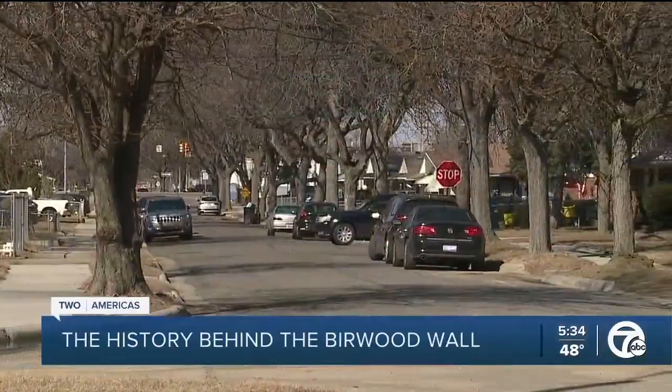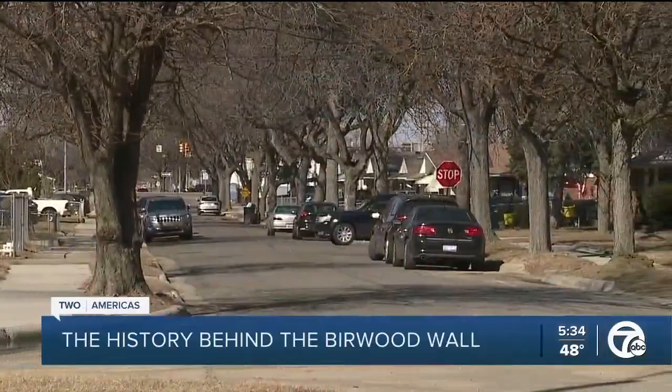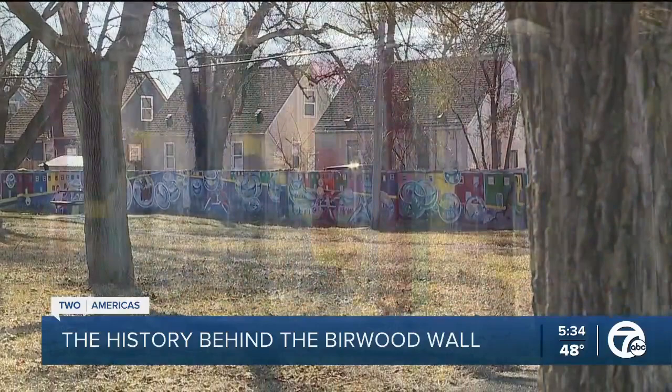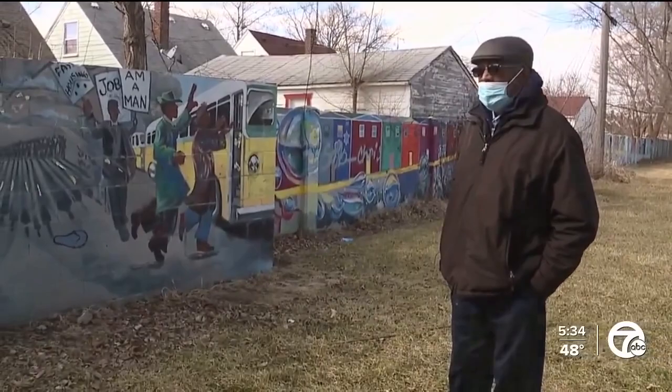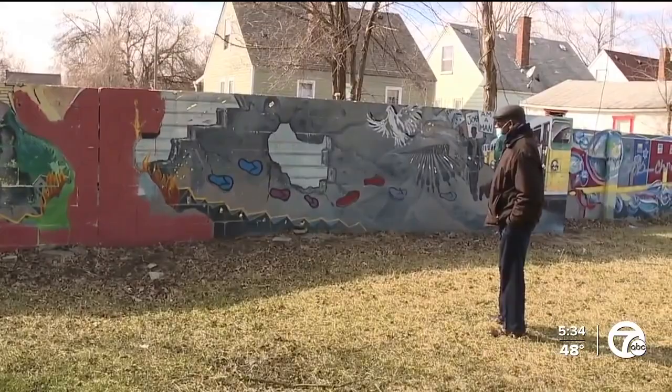Between Burwood and Mendota, beneath the rooftops and behind the trees, is a wall with a story. It doesn't mean much to the average passerby. "I'm glad I lived this long to see it, still standing tall." But to the people born and raised in this Eight Mile and Wyoming community, this is Burwood Wall — a piece of segregation still standing.